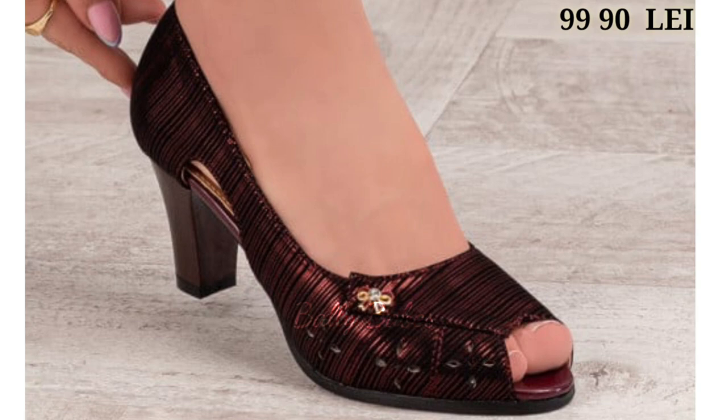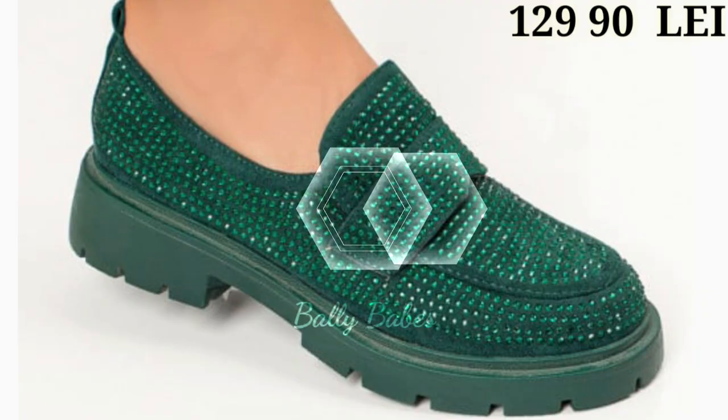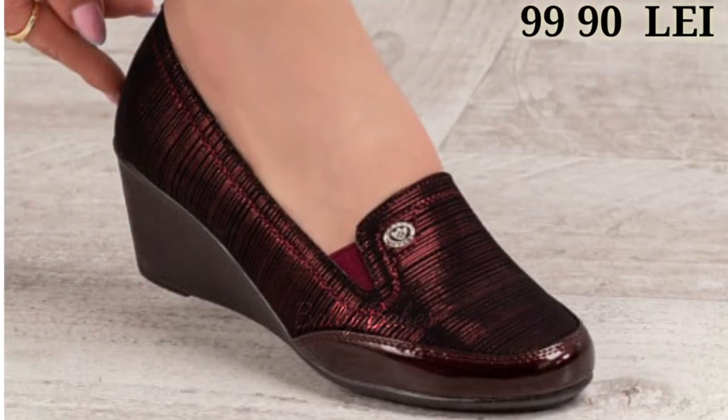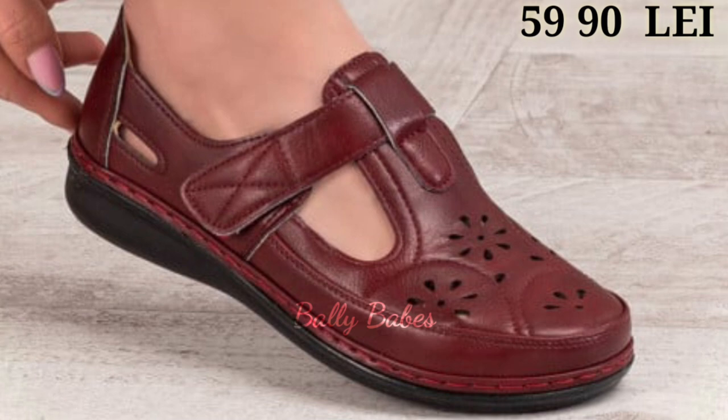You can place an order from any country at any time, and the cash on delivery option is also available, which is a very convenient option. So what are you waiting for? Check out the link and grab these shoes now. If you have any doubt or query regarding placing an order, the comment section is always available for you.